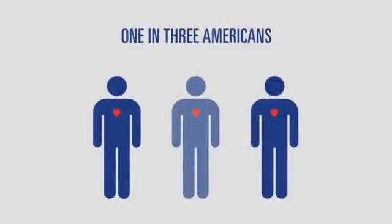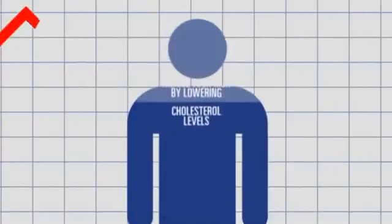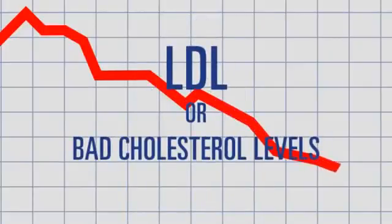Are you among the 1 in 3 Americans with high cholesterol? If so, you have a higher risk of heart disease. The good news is you can reduce your risk by lowering cholesterol, specifically LDL, or bad cholesterol levels, naturally.